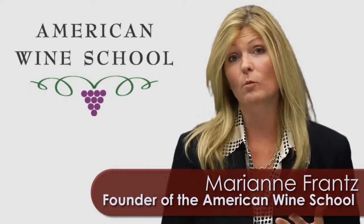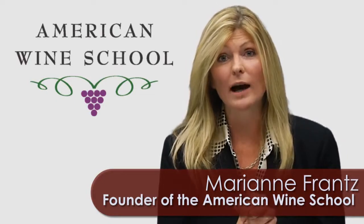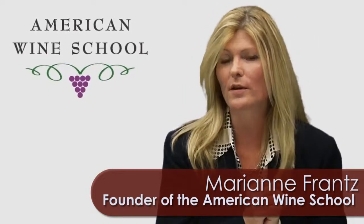I'm Marianne France here from the American Wine School. If you're like me, you probably enjoy having a glass of wine each night. And if you do so, you need to make sure you have the right glass for that wine.